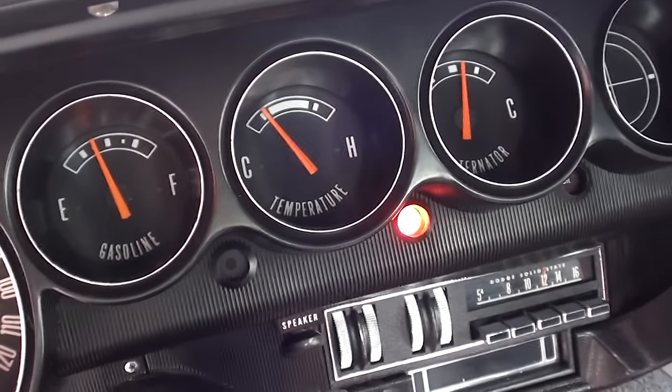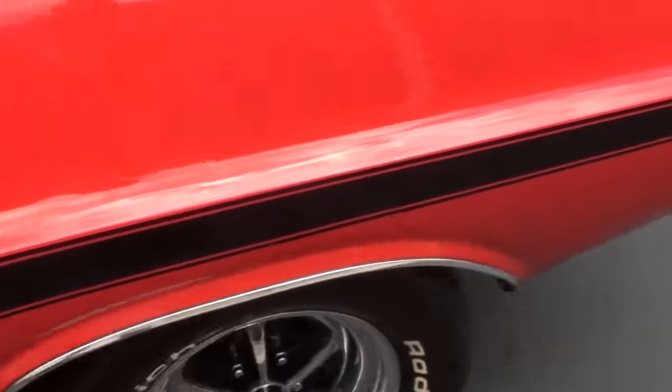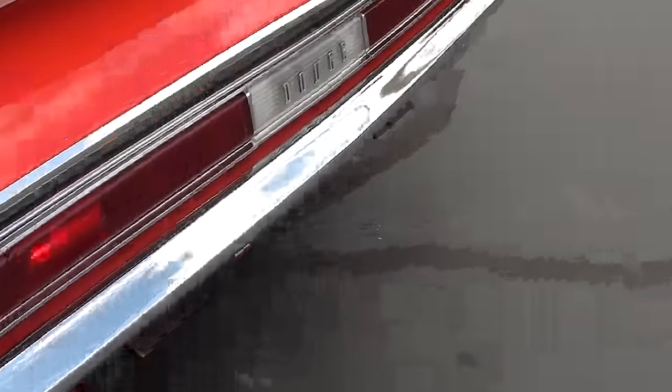The fuel gauge is working, temp gauge is working, and you can see the alternator's working. I like the way this car sounds in the back.